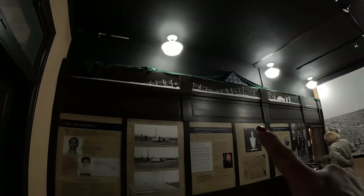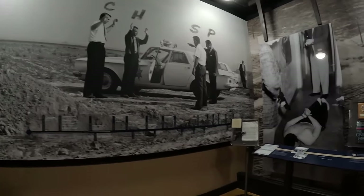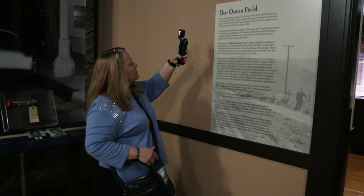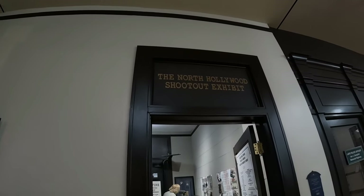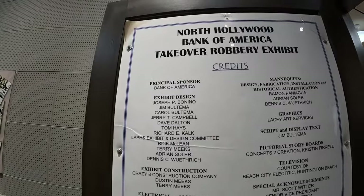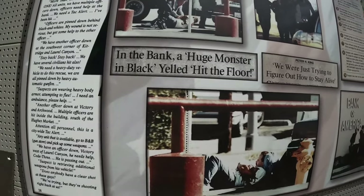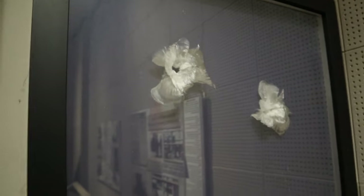Every room in this museum has a different portion of police history and major cases dedicated to explaining each case handled within the city of Los Angeles. The rooms also have all of the evidence collected from many of the crime scenes. If you're a person that enjoys police shows on TV or crime dramas, you would love to explore all of the rooms within the police museum. Wow — North Hollywood Shootout exhibit! I didn't realize they had a whole exhibit of it. They even have a piece of the bulletproof glass where the bullets went through.